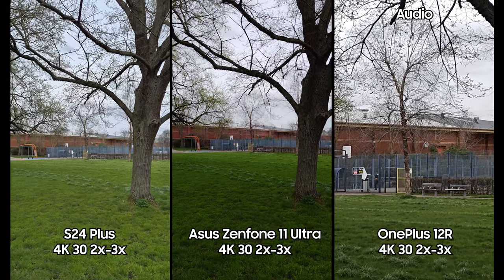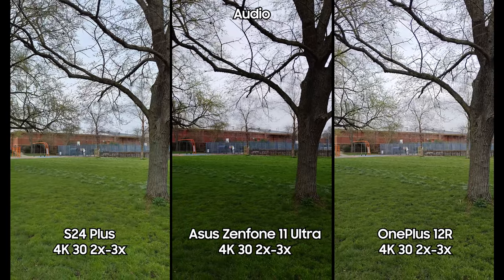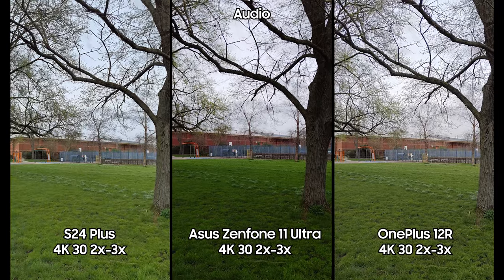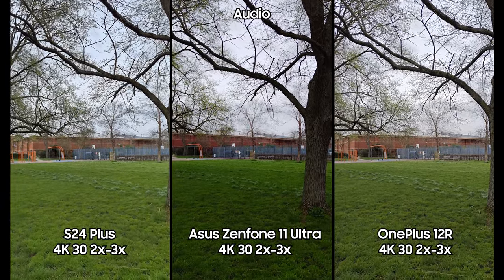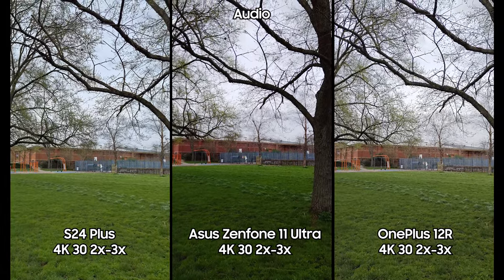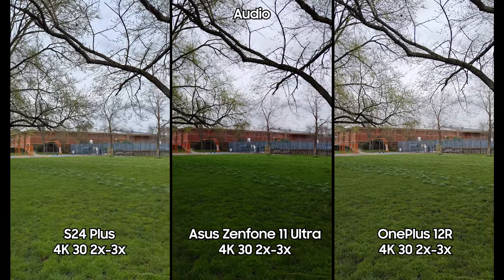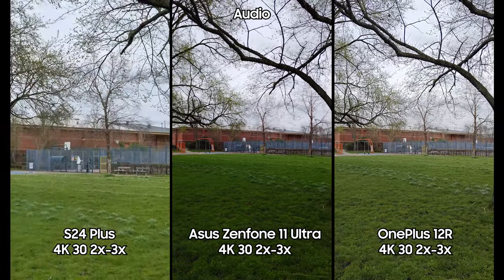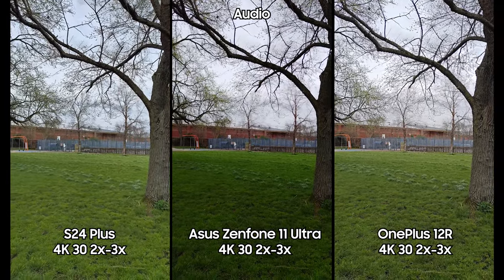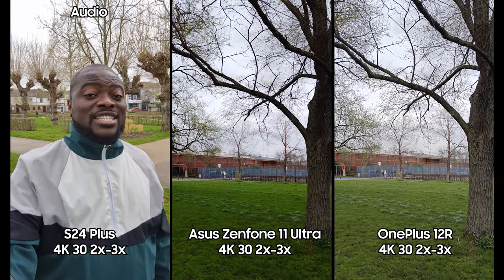Coming back to the main camera — let's run through the limitations and benefits of recording across all three camera systems. The OnePlus 12R and Asus allow you to pause recording, continue on the same clip, and take pictures, but you can't flip to the selfie camera while recording. Samsung has really nailed this: you can switch between ultra wide, 1x, 2x, 3x, pause recording, continue on the same clip, take pictures, and flip to the selfie camera — a great benefit in terms of optimization and usability.